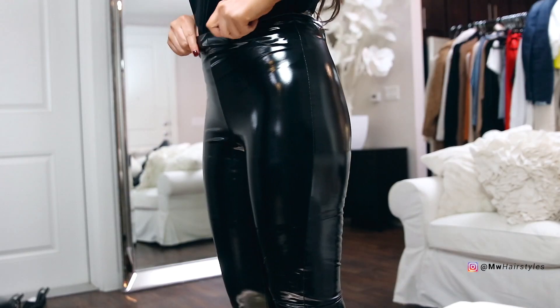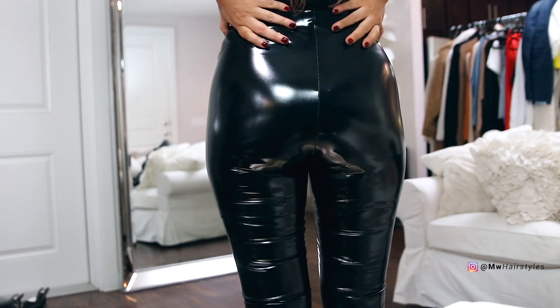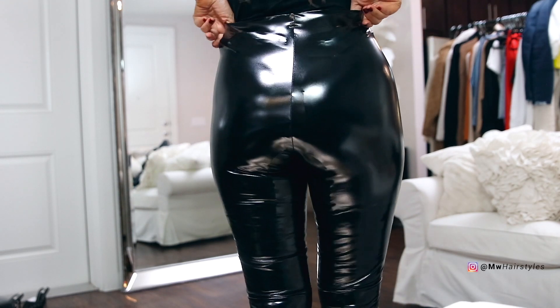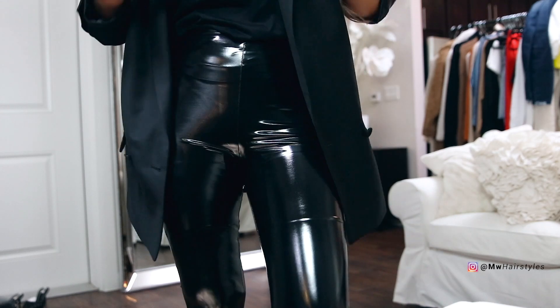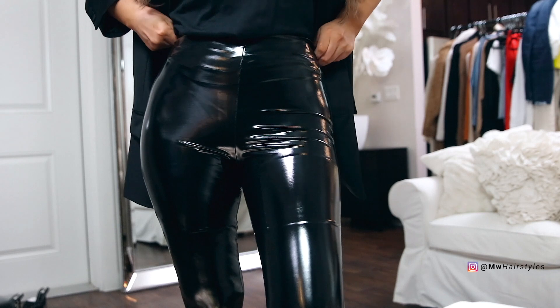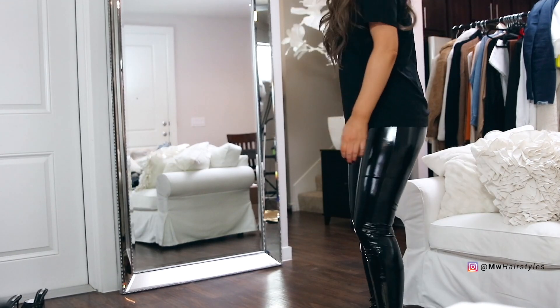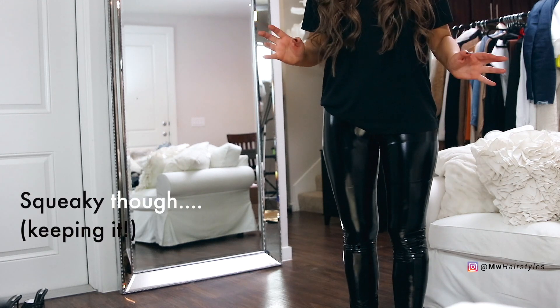I'm going to try on the patent pants next. They're super high-waisted and I don't feel like I'm going to rip them just by putting them on. This year's version is so much better than last year's — last year's version was basically so thin, but this year's version is so much thicker. It's not giving me a camel toe or anything weird.